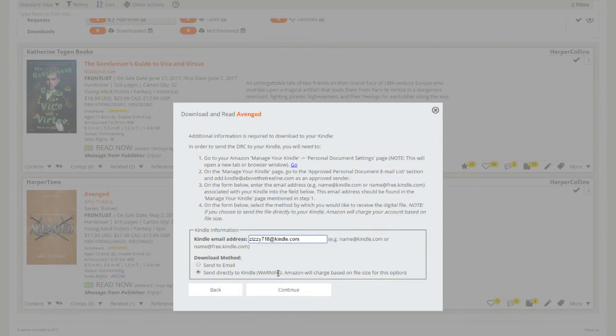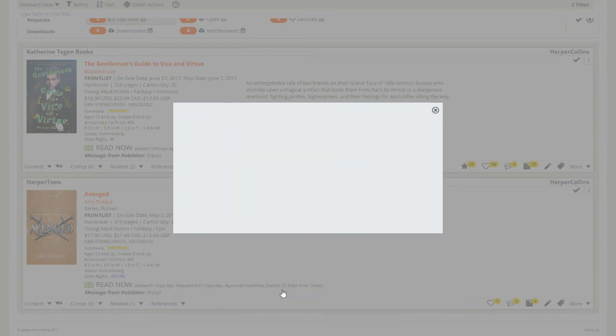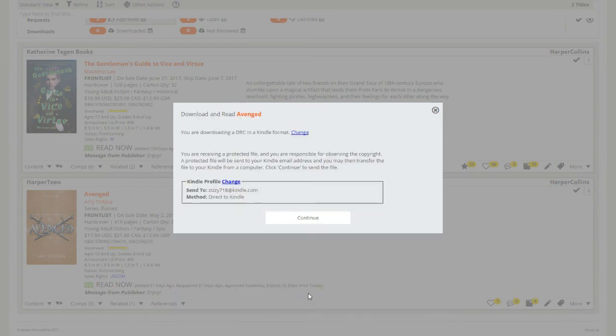There's a warning that says Amazon may charge based on file size for the Send Directly to Kindle option. I have never been charged by Amazon, so I assume that would only apply to very large files. I always choose Send Directly to Kindle. I'm not exactly sure what the difference is between the options, but whichever one you choose it always sends directly to my Kindle. It should show up on the main page within about five to ten minutes.